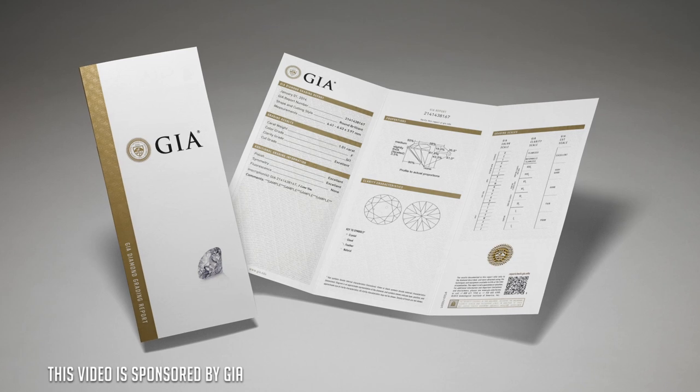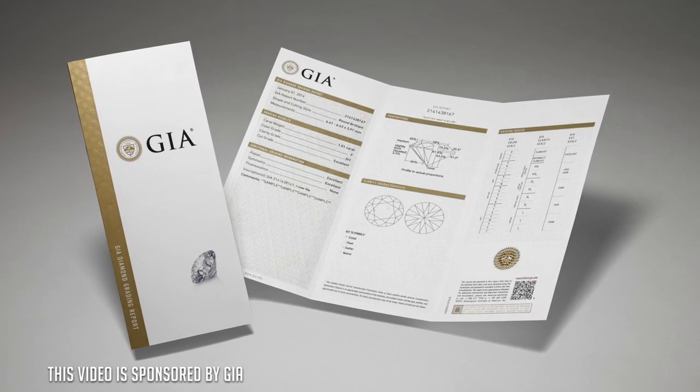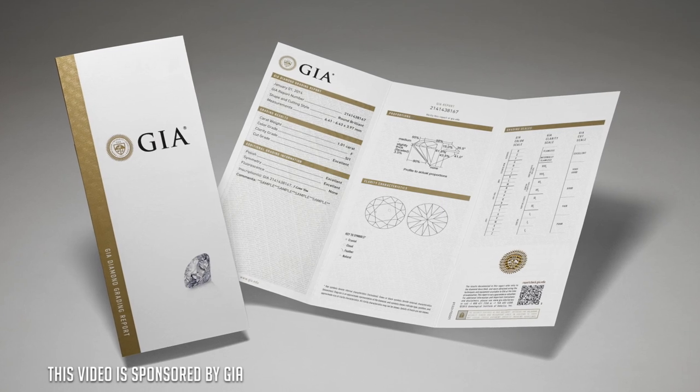Today we are talking about marriage — specifically the point right before you get married, the engagement. Blake and I are both married; I've been married a year plus, and Blake two years plus. Today we have collaborated with the Gemological Institute of America, GIA, which is pretty much the standard that grades all diamonds so you can know that you're getting a quality diamond. If you don't have this grading on your diamond, you're probably buying it from somewhere you shouldn't be. So always look for the GIA rating on the diamond.